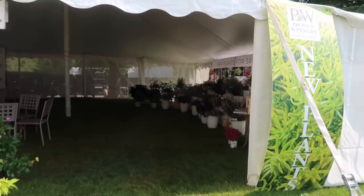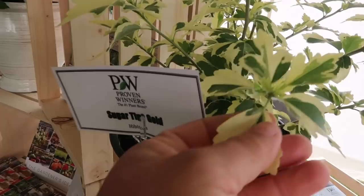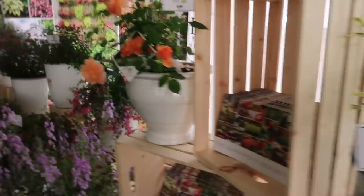We'll probably be in this tent right back here. So here we are at the Proven Winners booth and they've got a beautiful display of a bunch of new plants. We've talked to you about some of these but some of them I don't even have yet. Like look at this one - there's a Sugartip Gold hibiscus. I love the foliage on that one. There's the At Last rose which we all love.